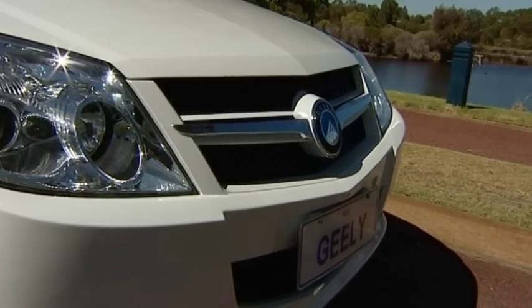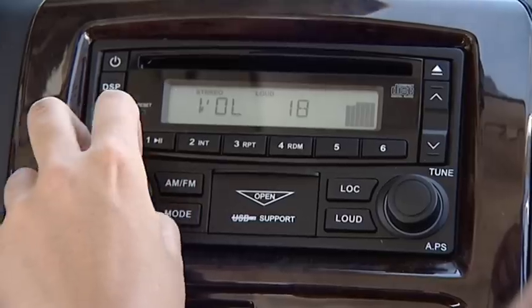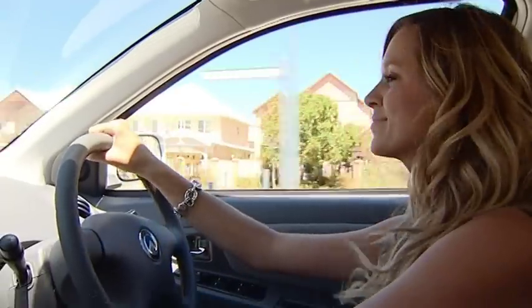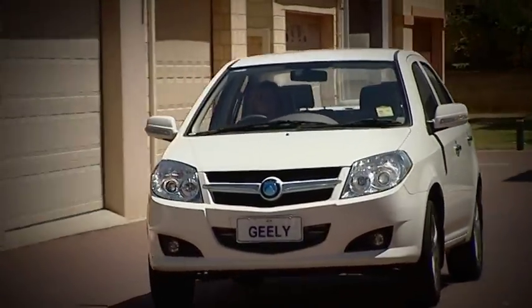Other surprises you'll notice on the Geely include indicators on the wing mirrors, fog lights, remote central locking, and a six-speaker stereo system. Plus its four-cylinder 1.5 litre engine is very economical, getting around 6.8 litres per 100 kilometres.